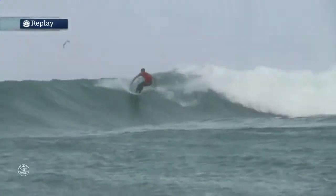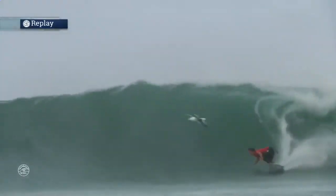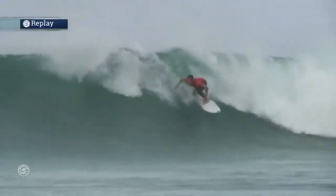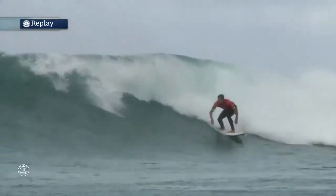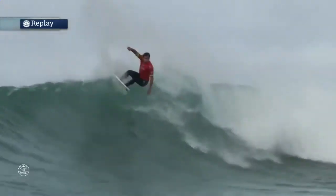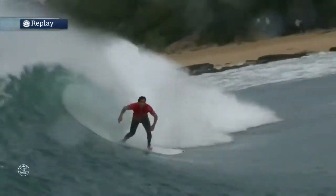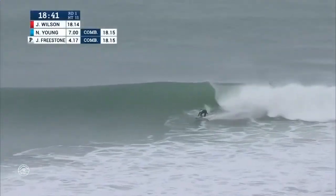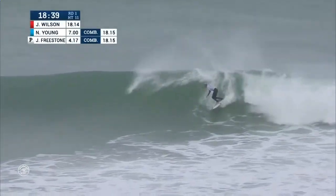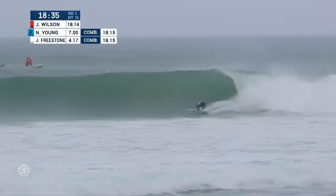I just love the fact that everything's falling into place for him. This is not a frustrating heat where you're fighting against Mother Nature — every time he had priority, he sat there, he was patient and he waited for this type of wave. He cut some deep gouges in the face of that wall — a lot of power. That number has dropped: an 8.97 for Wilson. So now Jack Freestone and Nat Young have a lot of work to do.